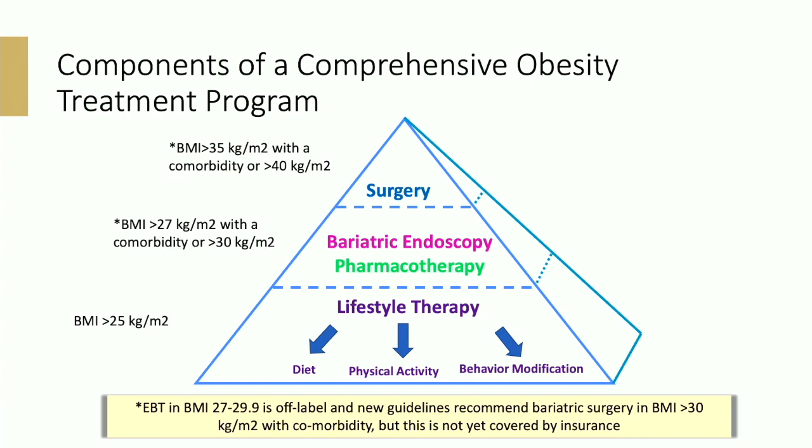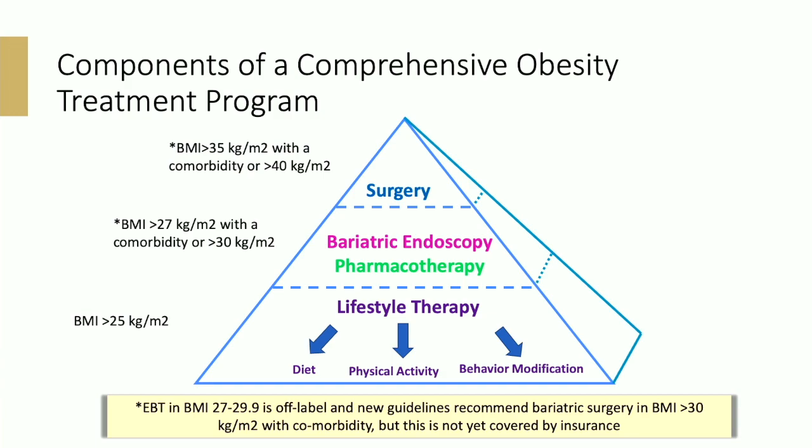New guidelines recommend bariatric surgery at a BMI of greater than 30 with a comorbidity, but this is not yet covered by insurance. Very few patients — probably less than 5% — will be able to lose and maintain weight loss with lifestyle therapy alone. We really should be thinking about adjunctive therapies, but you have to do the lifestyle therapy along with it to maximize weight loss. Putting a balloon in someone is not going to make them want to eat broccoli — that is why lifestyle therapy is done alongside it.